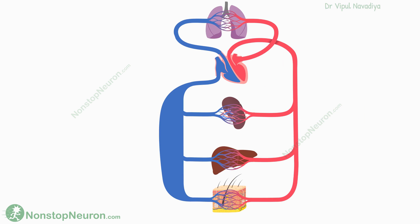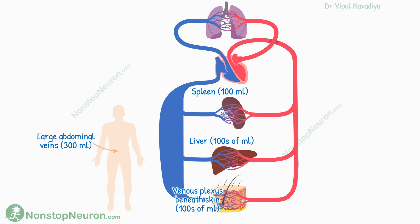Please note that the single large collection of blood shown here is just a metaphor. In reality, the venous reservoir is dispersed throughout the veins of the body. Some of the important sites among these are the spleen, liver, venous plexus beneath the skin, and large abdominal veins. These sites store extra blood in their veins ranging from a hundred to several hundred milliliters.